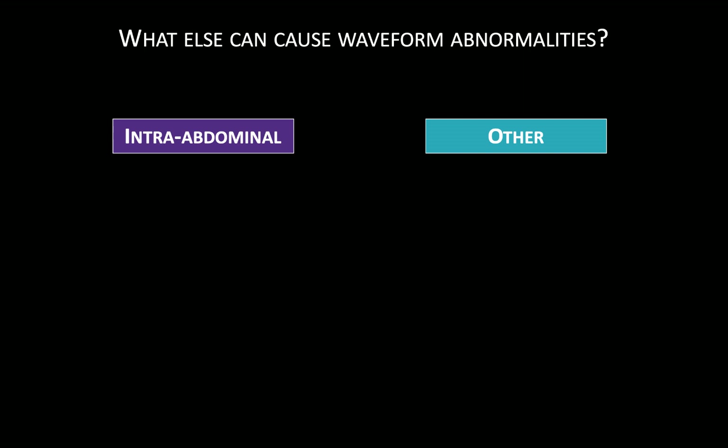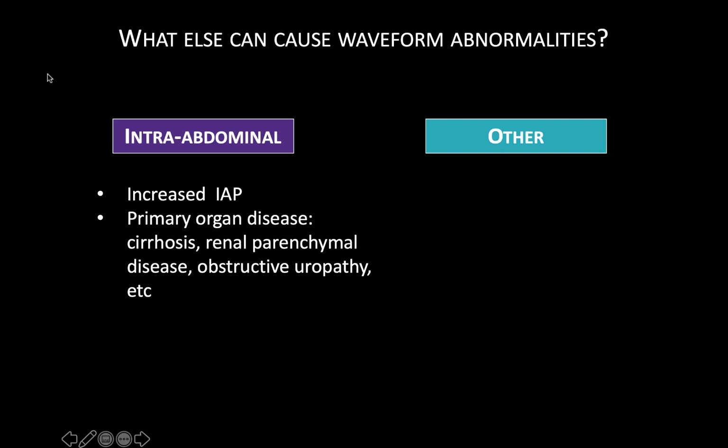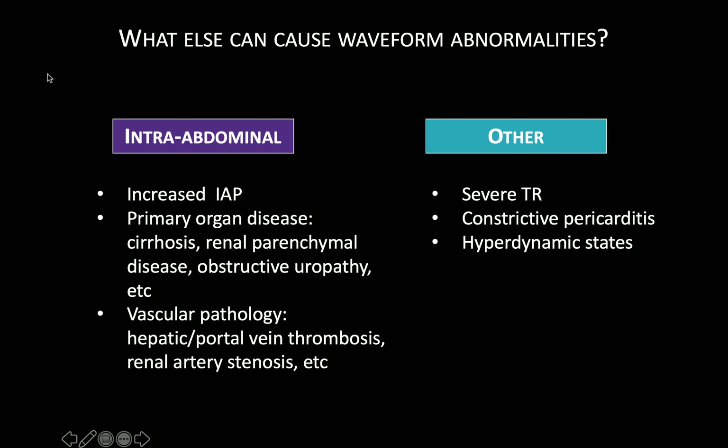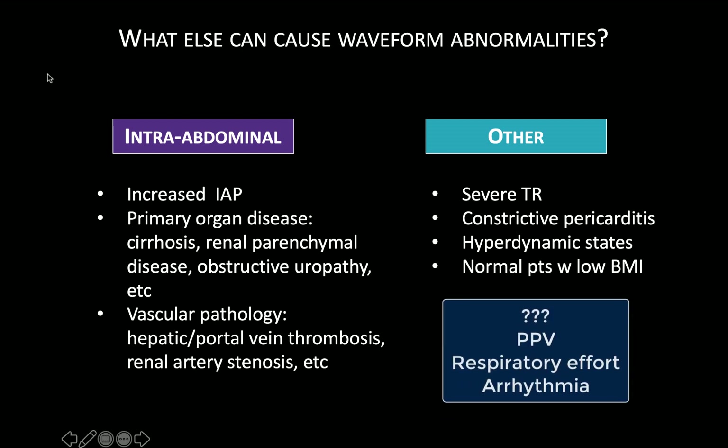Now that we've described the waveforms, their acquisition, and their interpretation, it's important to highlight that other things can also cause the abnormalities we've discussed. There are several intra-abdominal factors that can cause Doppler waveform abnormalities, including increased intra-abdominal pressure, primary renal or liver pathology, and vascular pathologies such as hepatic or portal vein thrombosis or renal artery stenosis. Other factors to be wary of include tricuspid regurgitation, constrictive pericarditis, and hyperdynamic states. Portal vein pulsatility has also been described in normal patients with low BMI in the absence of any other pathology. Additionally, several factors whose effect on waveforms has yet to be clearly defined include positive pressure ventilation versus spontaneously breathing patients, changes in respiratory effort, and arrhythmias like atrial fibrillation.